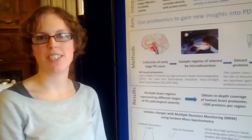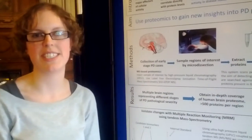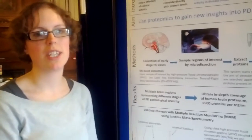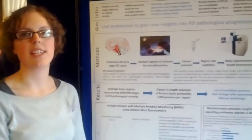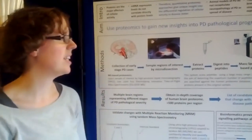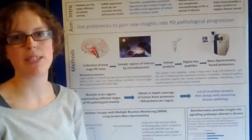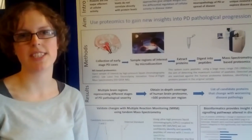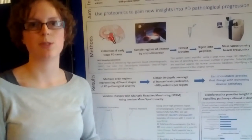For my project, I'm trying to understand pathological progression in Parkinson's disease and gain new insights into how this happens. We're studying post-mortem brains using a technique called proteomics and machines called mass spectrometers to find proteins, and trying to see if there are different patterns in Parkinson's disease brains compared to controls.